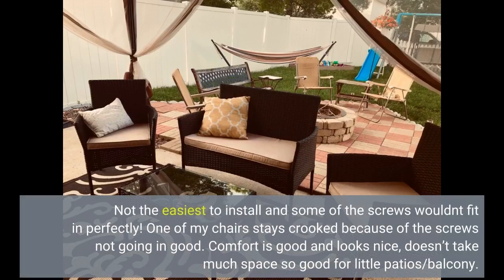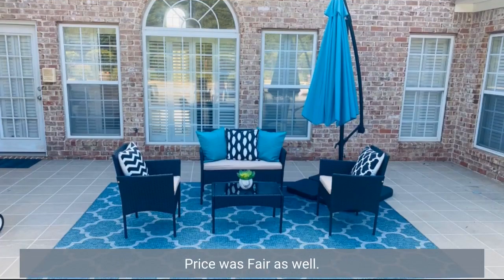Not the easiest to install and some of the screws wouldn't fit in perfectly. One of my chairs stays crooked because of the screws not going in good. Comfort is good and looks nice — doesn't take much space, so good for little patios or balconies. Price was fair as well.